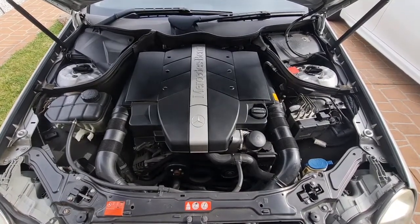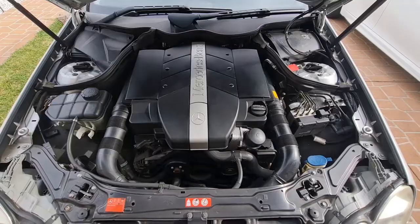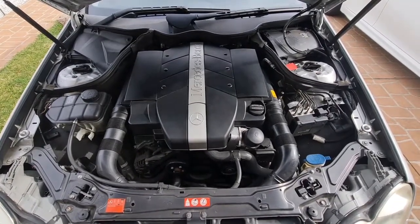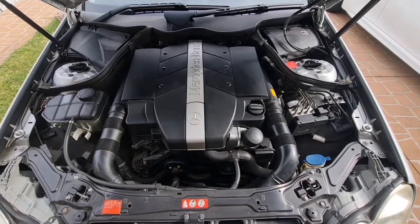When the engine revs above 1500 RPM everything goes smoothly after that, but I can feel about 30% lower power than usual, and also the fuel economy of my car is worse than before.